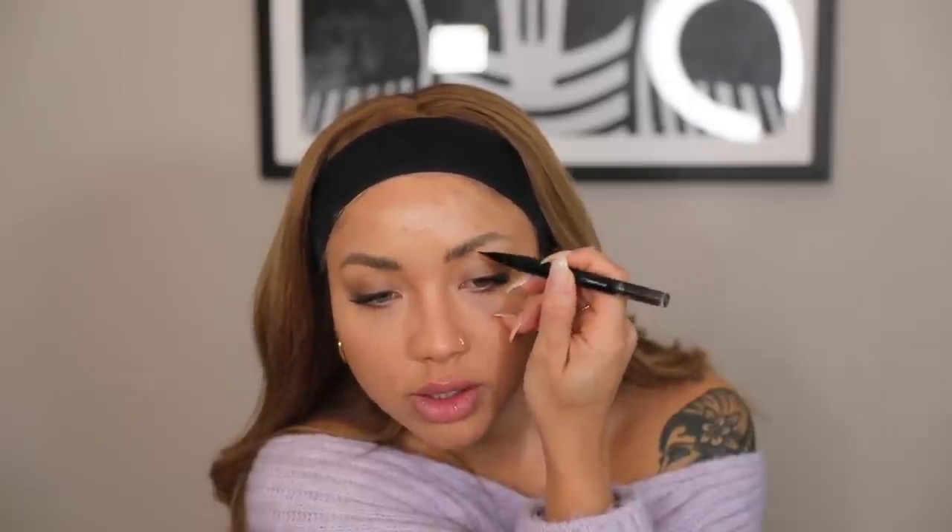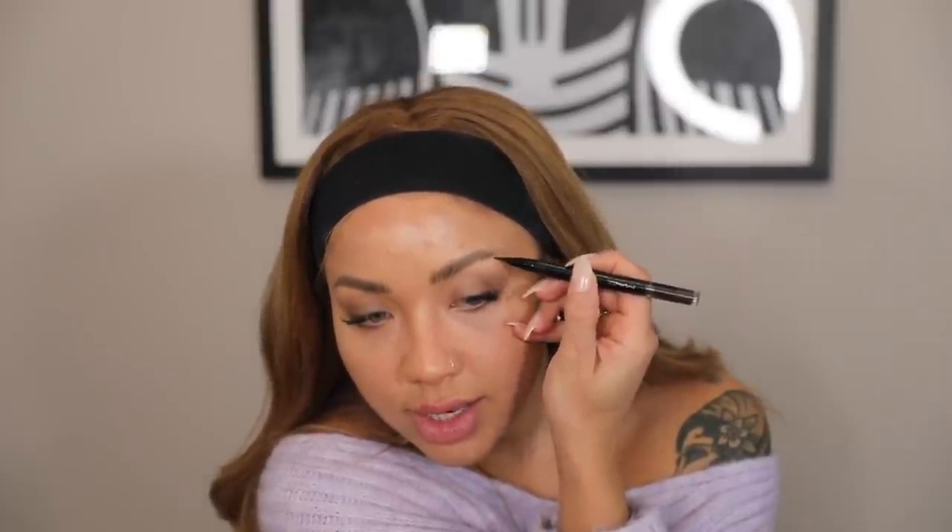I'm filling my brows in — I've done this so many times on my channel but I use the MAC Shape and Shade Brow Tint in Spiked. I like to do them quite freehand so they look natural, not too perfect — as in I'm not making sure every brush stroke is exactly the same, even though I do make sure they look neat. I go back and check if it looks even, and if it looks too harsh I go with a spoolie and just brush them out.